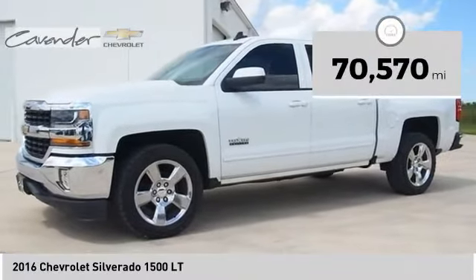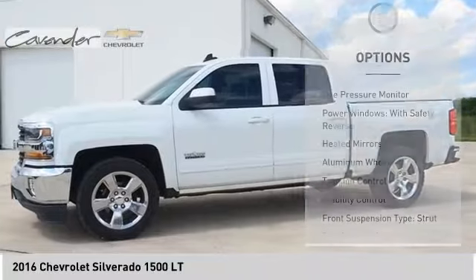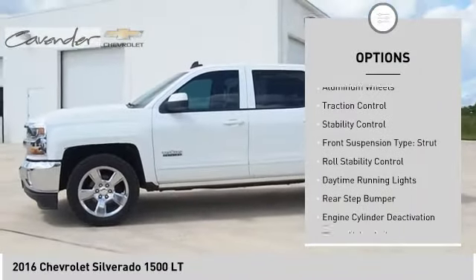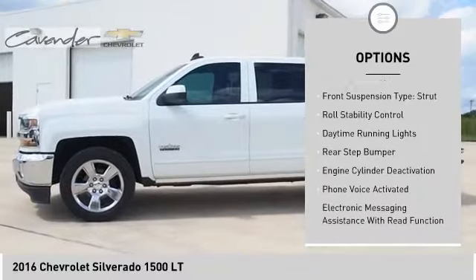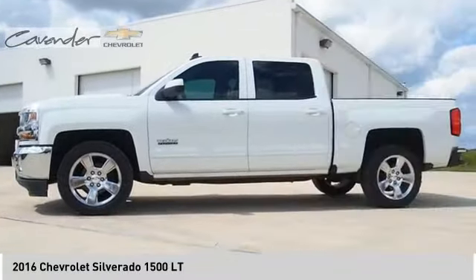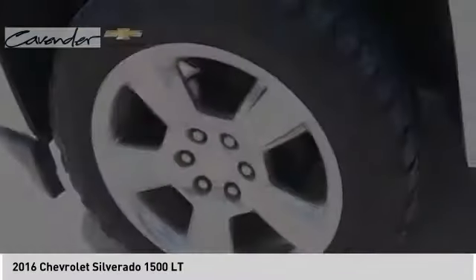This vehicle has less than 75,000 miles. Here are some of this vehicle's great options: tire pressure monitor, power windows with safety reverse, heated mirrors, aluminum wheels, traction control, stability control, front suspension type strut, roll stability control, daytime running lights, and rear step bumper.